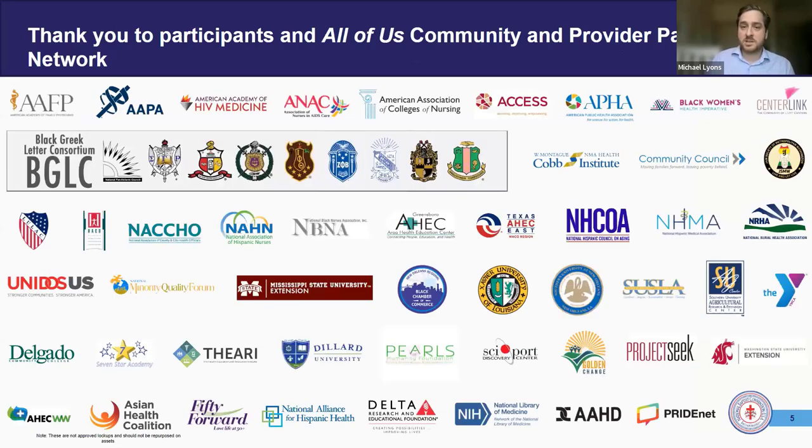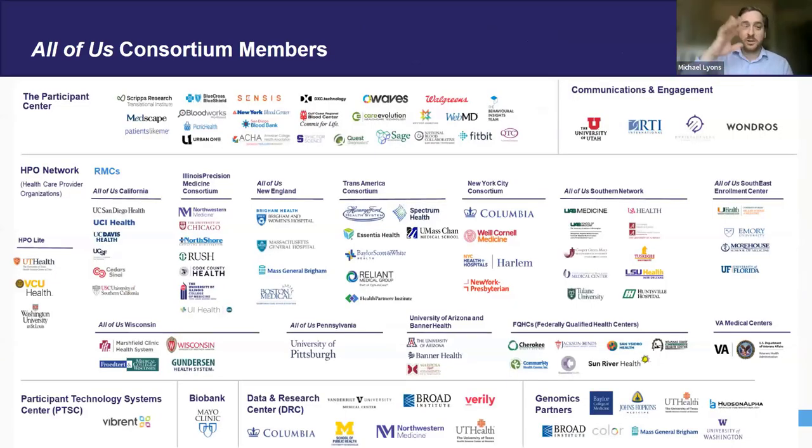Obviously, we could not do this — especially reaching out to historically underrepresented communities — without a lot of partnership with participants and different organizations. I'd like to give thanks to all those groups helping us with this effort. In addition to reaching out to participants, we also have many people and organizations within our consortium that work with the data and get it into a state that researchers can work with. I'm with Vanderbilt University, a data research center, and we want to thank everybody that's active, including the researchers doing some really cool stuff with this data.